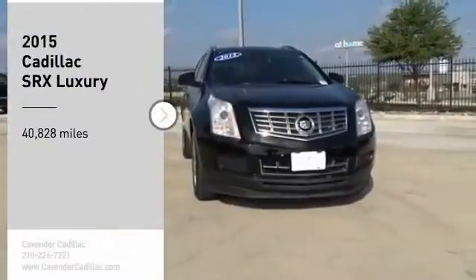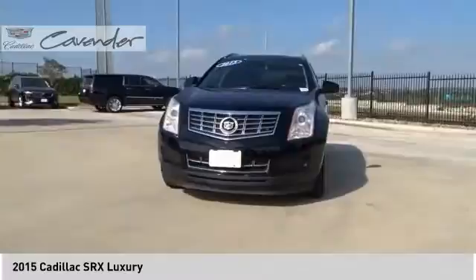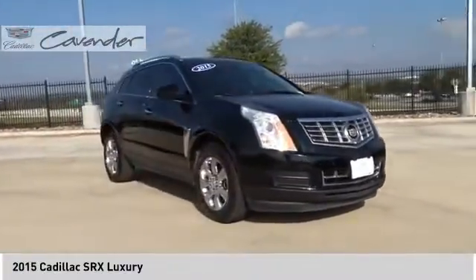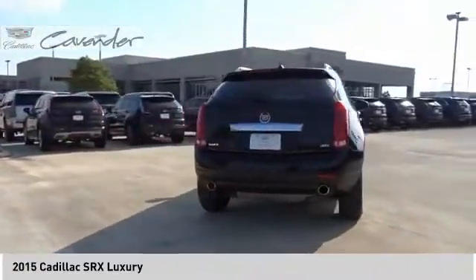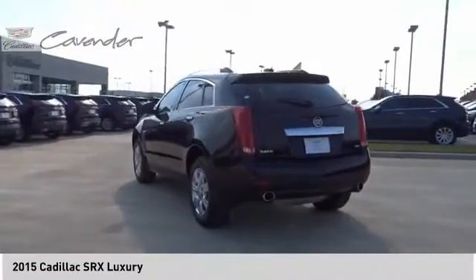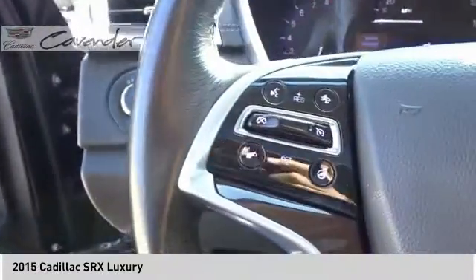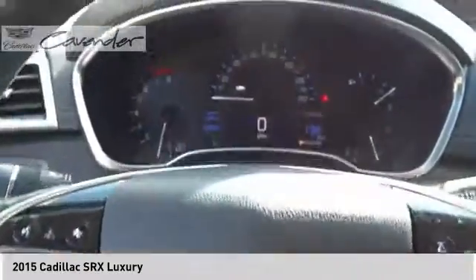Come test drive the 2015 SRX. The Cadillac SRX is beautiful from every angle. For driving enthusiasts, there's track-tuned handling, advanced engine power, and the added confidence of available all-wheel drive. Luxury lovers will delight in the new stylish handcrafted cabin. And for technology lovers, the list of high-tech features is just too long to list.